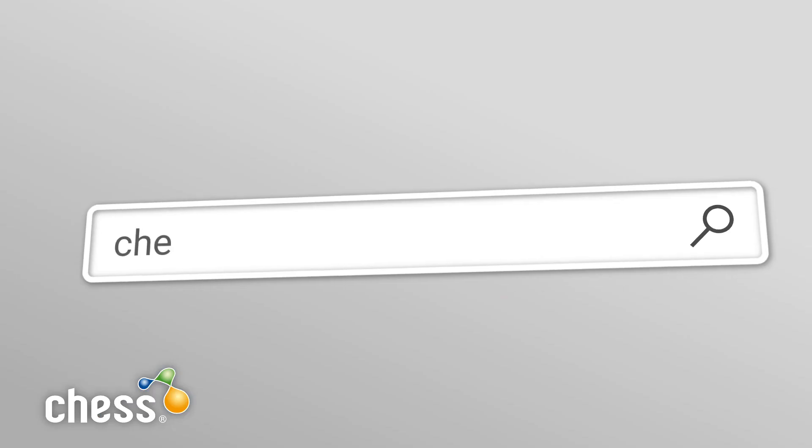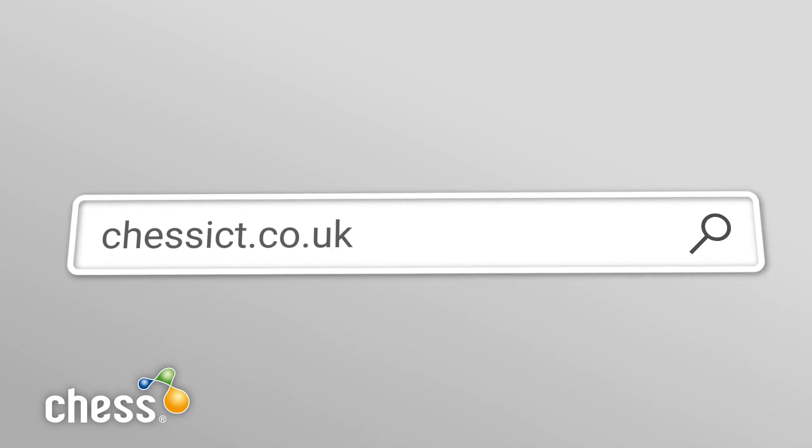Thank you very much for joining us here to talk all things MTR. If you want to keep up to date with all of our videos, simply head over to chessict.co.uk where you can find all our videos. From me, Ryan, bye for now.